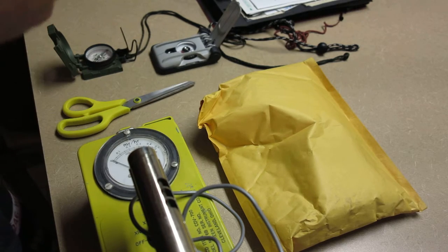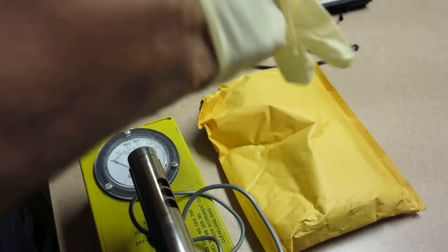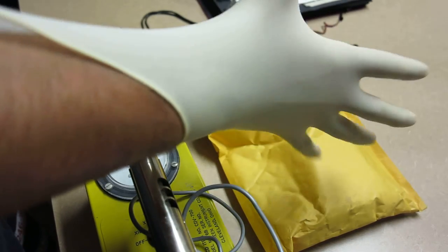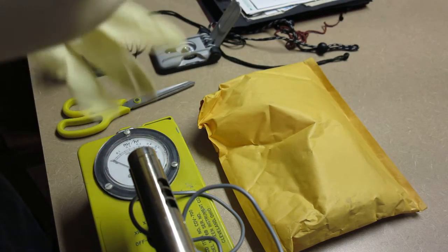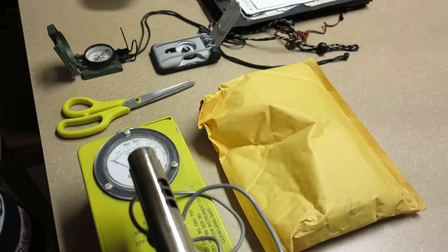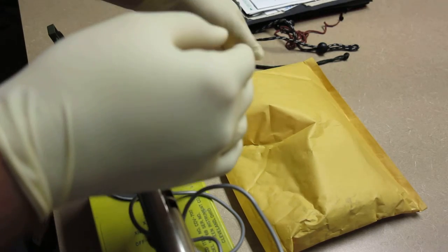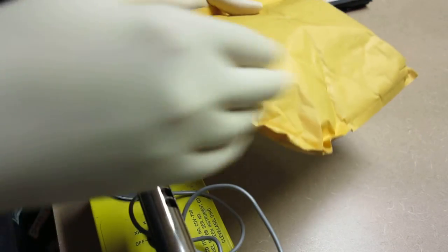In any case, I'm going to err on the side of caution and put some latex gloves on before opening this up.